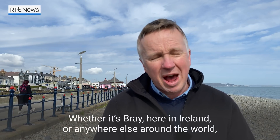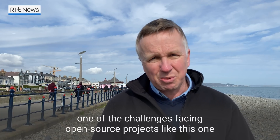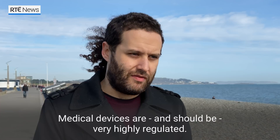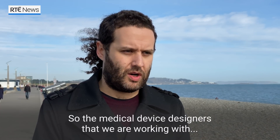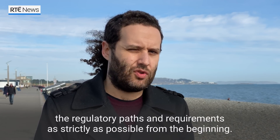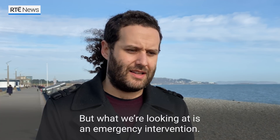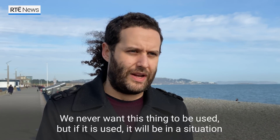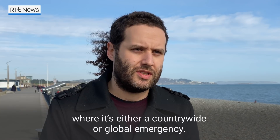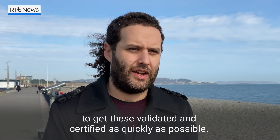Whether it's Bray here in Ireland or anywhere else around the world, one of the challenges facing open source projects like this one is getting the approval of hospitals and the regulatory authorities. Medical devices are and should be very highly regulated, so the people and medical device designers we're working with are trying to develop these solutions and adhere to the regulatory paths and requirements as strictly as possible from the very beginning of the project. But what we're looking at is an emergency intervention — we never want this thing to be used, but if it is used, it's in a situation where there is maybe a countrywide or a global emergency, so we're hoping in that case the regulatory bodies will work with us to get these validated and certified as quickly as possible.